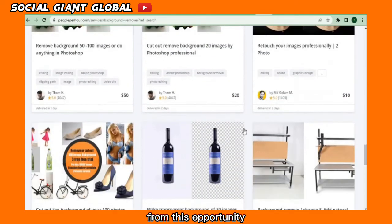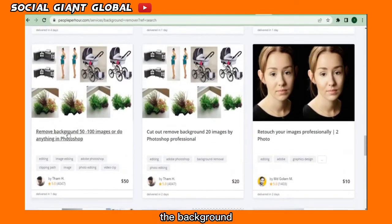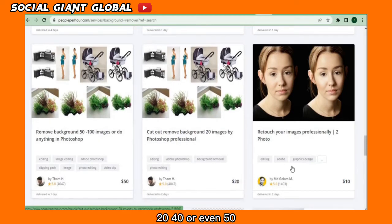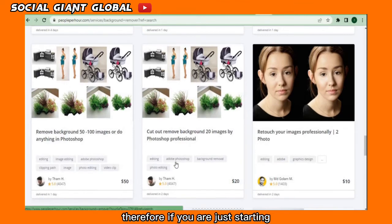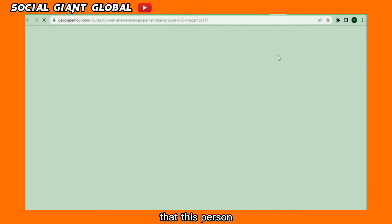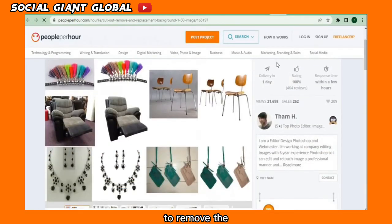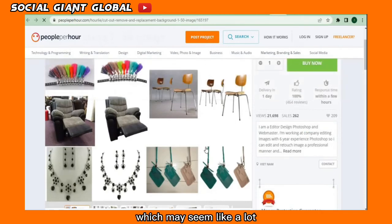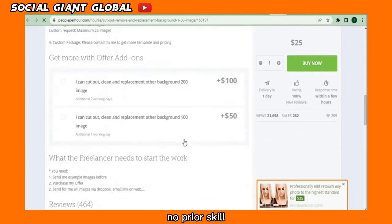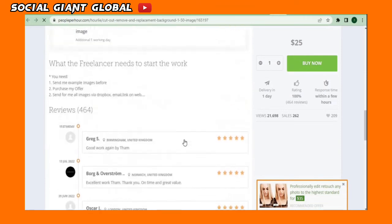There are many sellers making money from this opportunity by simply removing photo backgrounds — just like I demonstrated at the beginning of the video. Individuals can sell this for $10, $20, $40, or even $50. If you're just starting out, charge $10 and you can sell a lot of them. For example, one background removal service costs $45 to remove backgrounds from 100 images — it only takes a few seconds and requires no prior skill.